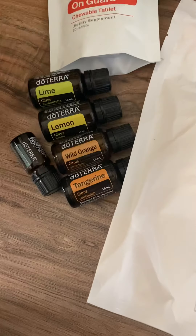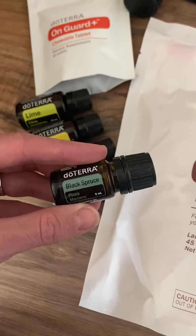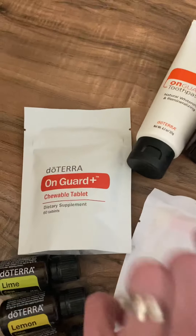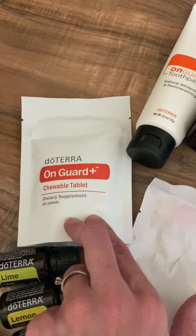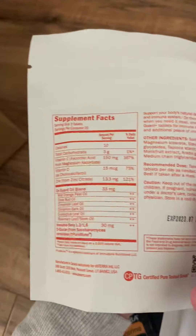We got four citrus oils with the product points, and then a Black Spruce that I was completely out of. The next one we got is the On Guard Plus Triple tablets — this is the brand new addition to the On Guard line.